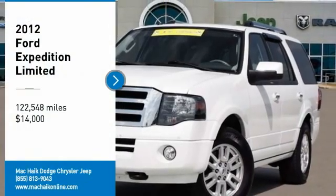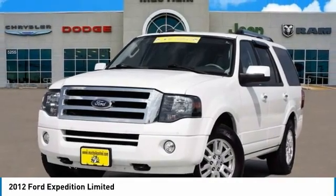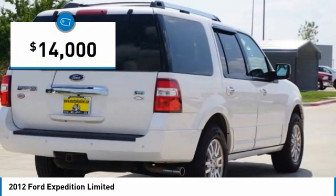Looking for the right vehicle? Check out the 2012 Expedition. Powerful. Controlled. Resourceful. Expedition — and it is priced below $15,000.